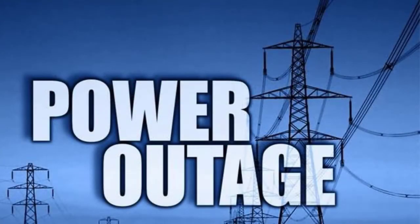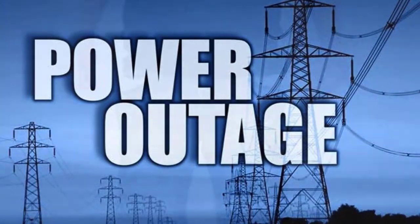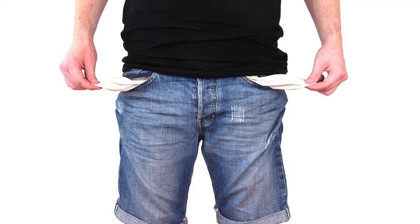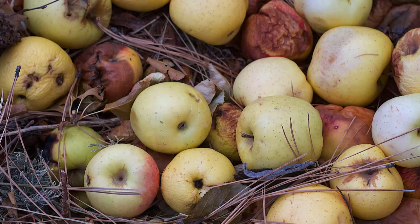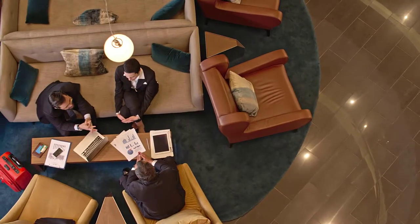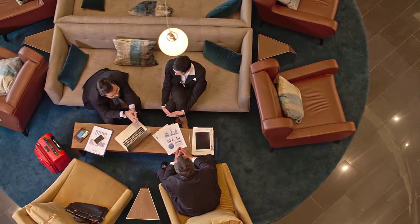No food distributor wants to experience lost power or high freezer temperatures. These forms of costly downtime lead to lost revenue, spoiled food, sick customers, inspection violations, bad press, and, in the worst possible case, going out of business.